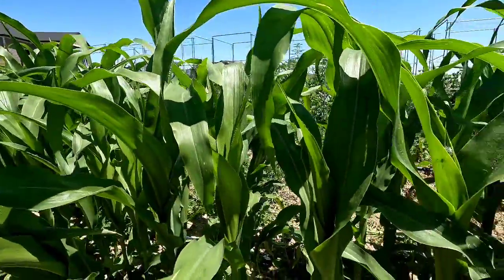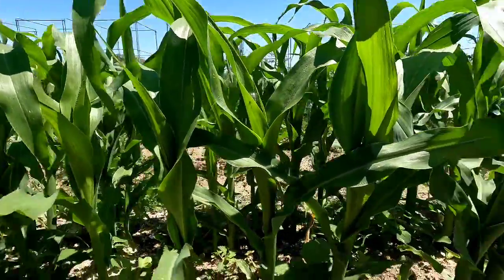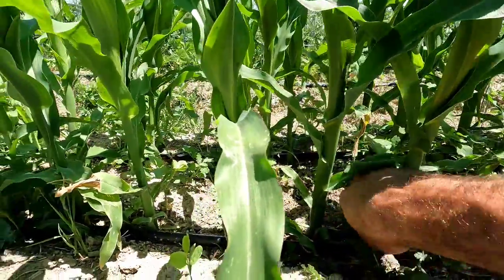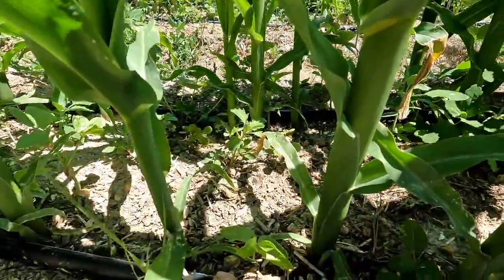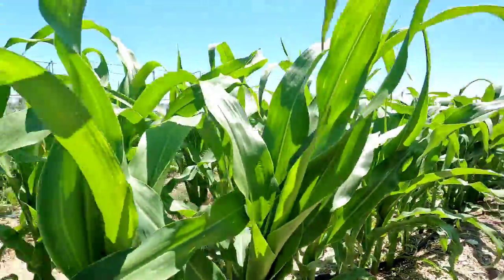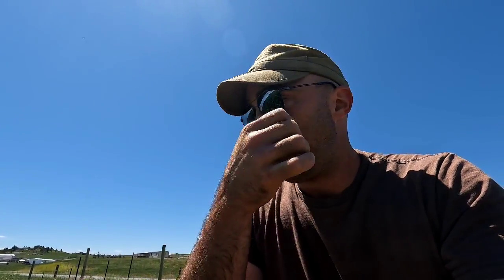This is the popcorn — it's growing a lot better than last year. Planted in here are cream field peas, which are supposed to put nitrogen in the soil and use the corn for support to grow. I got half my corn planted with peas and half without, so we'll be able to tell if there's any difference from one side to the other.